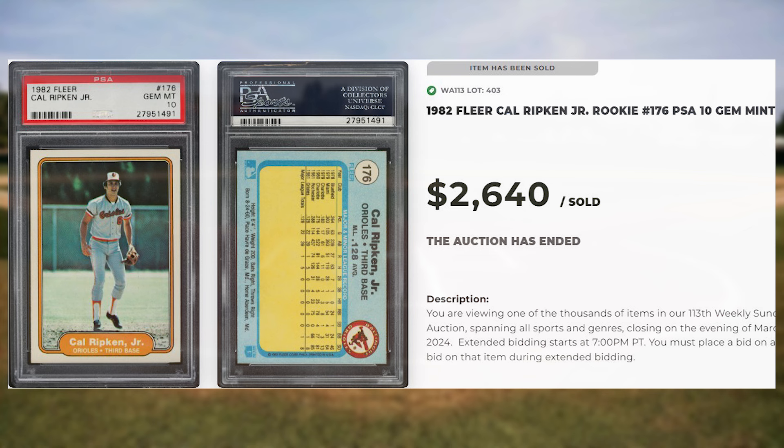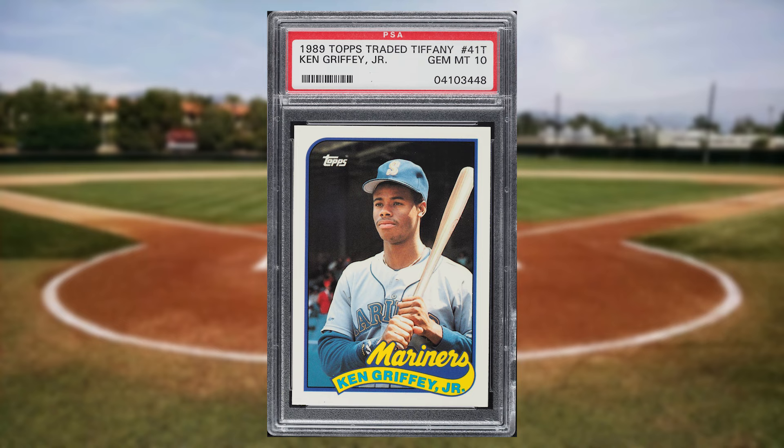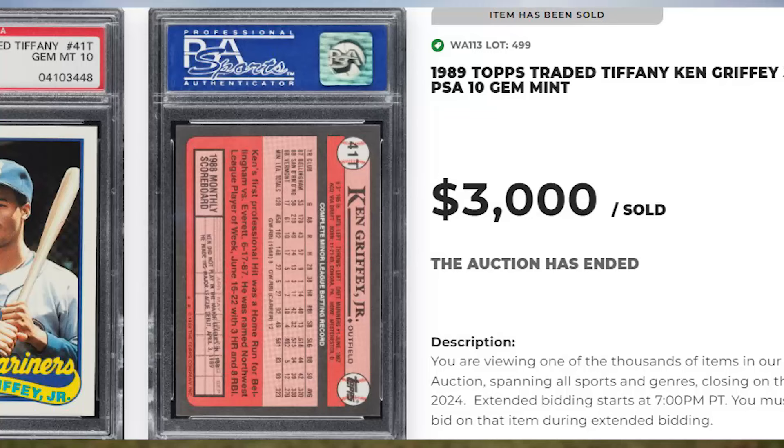Up next at number 2 is this 1989 Topps Traded Tiffany Ken Griffey Jr. rookie card number 41T. This was a PSA 10 and it sold for $3,000 even.